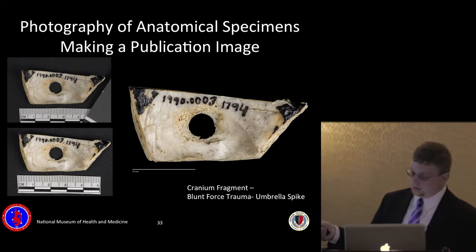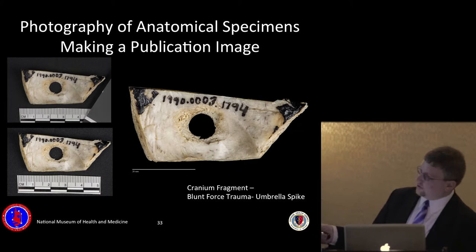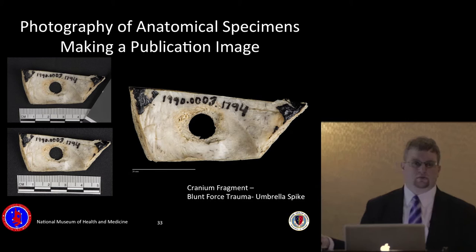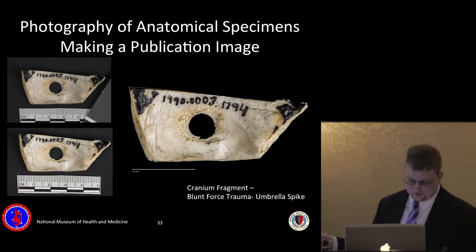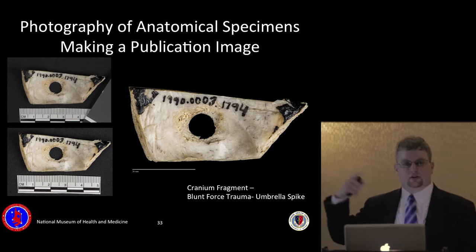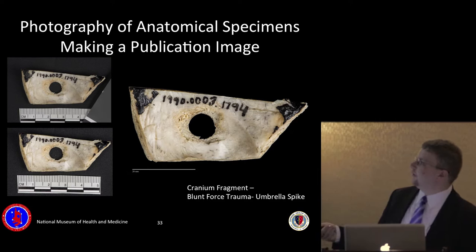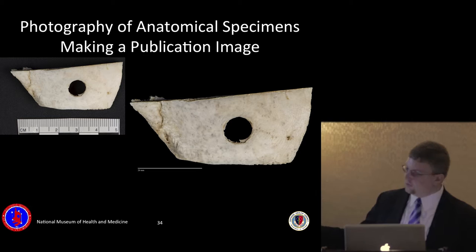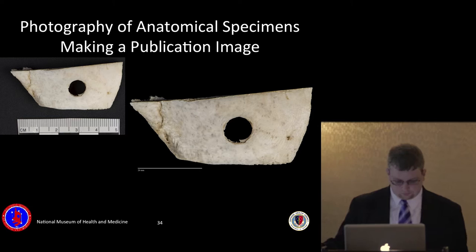Putting everything together: the images on the left show the skull fragment with an appropriately sized color checker and scale. The image on the right shows the final production image with an illustrated scale added using image analysis in Photoshop — you can draw out a scale of any size and proportionally size it out. The specimen is a cranium fragment with blunt force trauma from an umbrella spike — a young man was swinging an umbrella in New York City, caught his friend in the back of the head, and killed him.